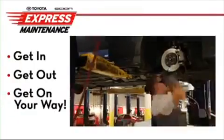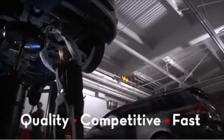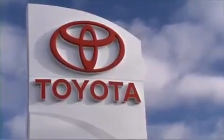We get you in, get you out, and get you on your way. Quality workmanship, competitive pricing, and fast service. All from the one place you trust to do it right — our dealership.